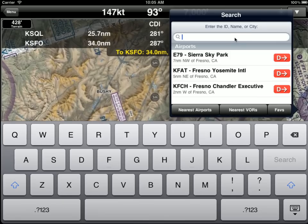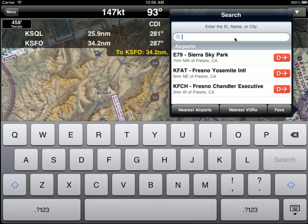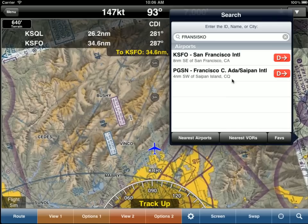You don't have to enter the full name. Let's say we're searching for San Francisco — we can just enter 'Fran Cisco' with deliberately messed up spelling, and there's San Francisco.